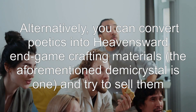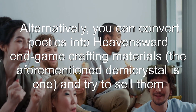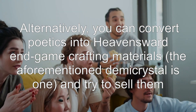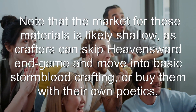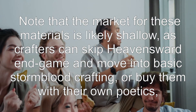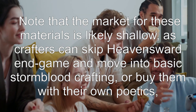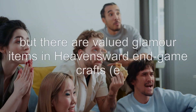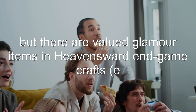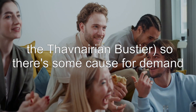Alternatively, you can convert Poetics into Heavensward endgame crafting materials — the aforementioned Demi-Crystal is one — and try to sell them. Note that the market for these materials is likely shallow, as crafters can skip Heavensward endgame and move into basic Stormblood crafting, or buy them with their own Poetics. But there are valued glamour items in Heavensward endgame crafts, e.g. the Thavnairian Bustier, so there is some cause for demand.